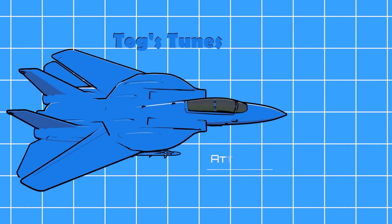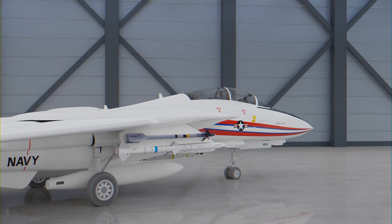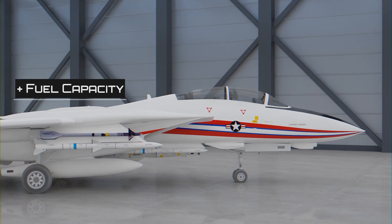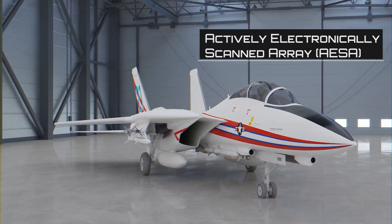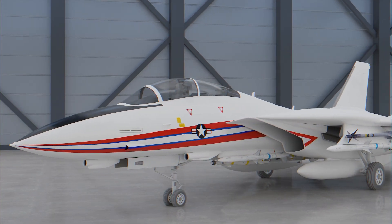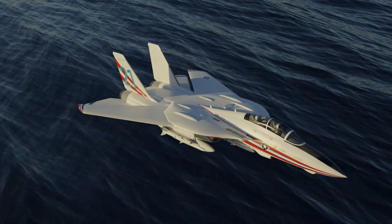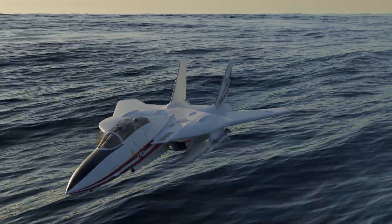Following the introduction of the Super Tomcat was the ATAK Super Tomcat 21, or AST-21. The AST-21 was to have even more fuel capacity, further improved control surfaces, and an Actively Electronically Scanned Array, or AESA, radar. This would have brought the Tomcat into 4th-plus generation technology and made a formidable fighter even more effective by incorporating strike roles into its capabilities.